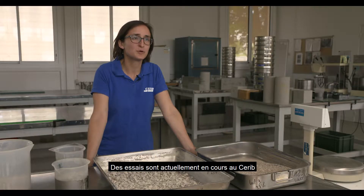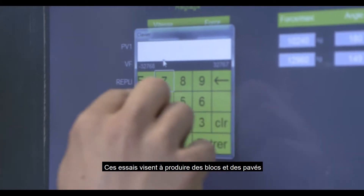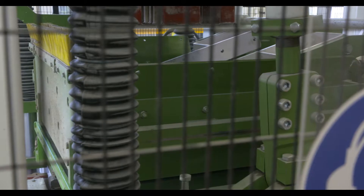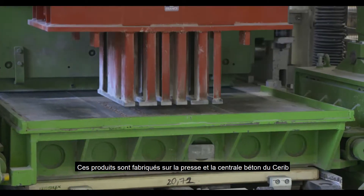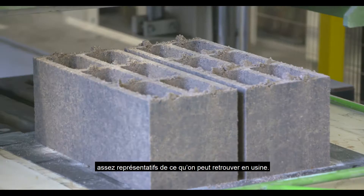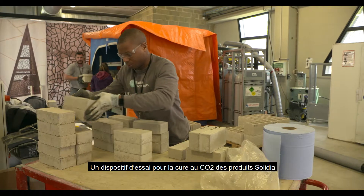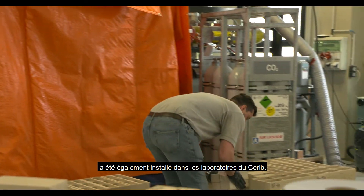Tests are currently underway for LafargeHolcim. This test is designed to produce blocks and paving stones with Solidia technology. These products are made on the press and concrete equipment of CERIB, which is semi-industrial equipment quite representative of what we can find in industrial facilities. A CO2 curing chamber for Solidia has also been installed in the CERIB laboratory for these tests.